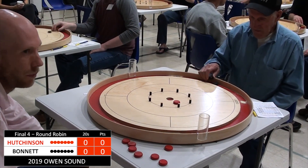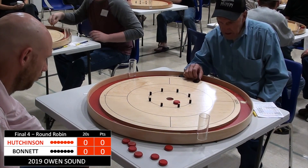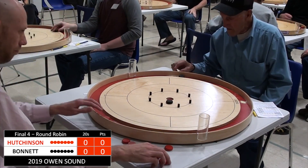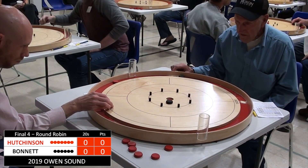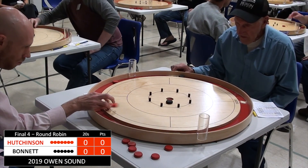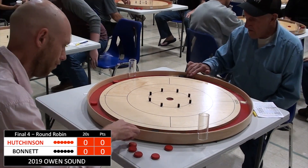The situation: Andrew Hudson needs a 6-2 victory or better, and he will jump ahead of Robert Bonnet, claiming a spot in the finals. If Robert Bonnet can do anything to avoid that — scoring three points or more — he will maintain his spot that he's currently holding in the finals.